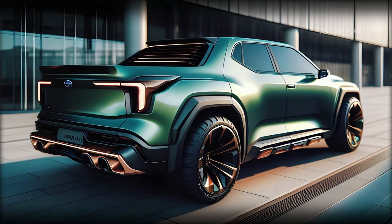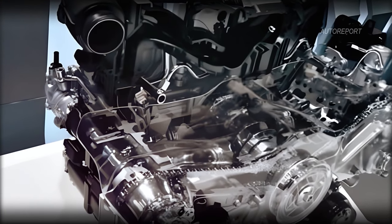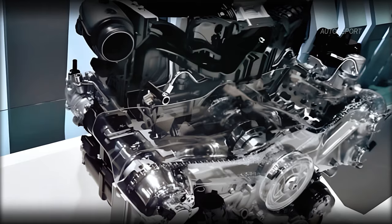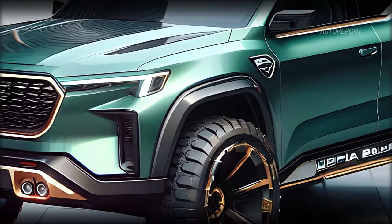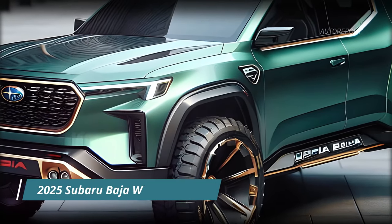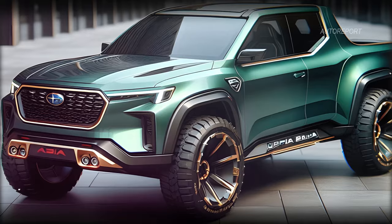Under the hood, the 2025 Subaru Baja Wilderness packs a punch. Equipped with a 2.4-liter turbocharged boxer engine producing 260 horsepower, it offers the perfect blend of power and efficiency. Plus, with extra ground clearance, all-terrain tires, and underbody protection, it's ready to take on any adventure.